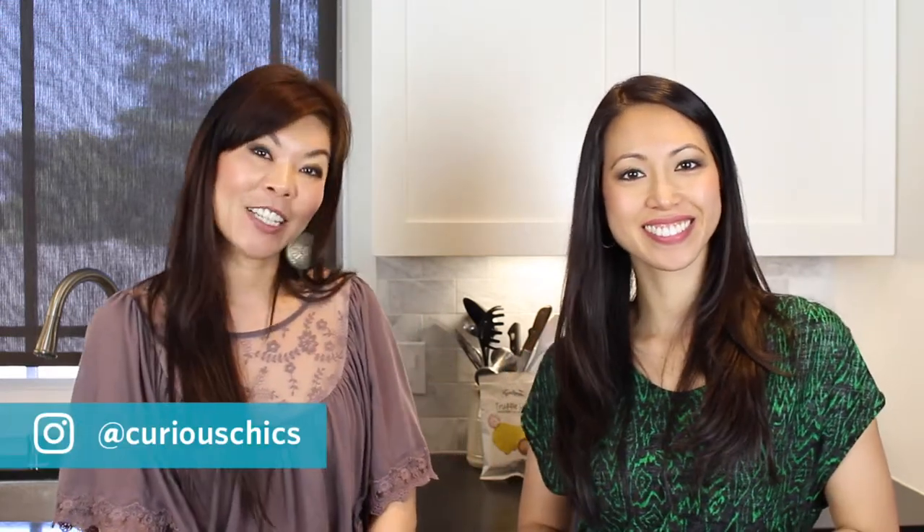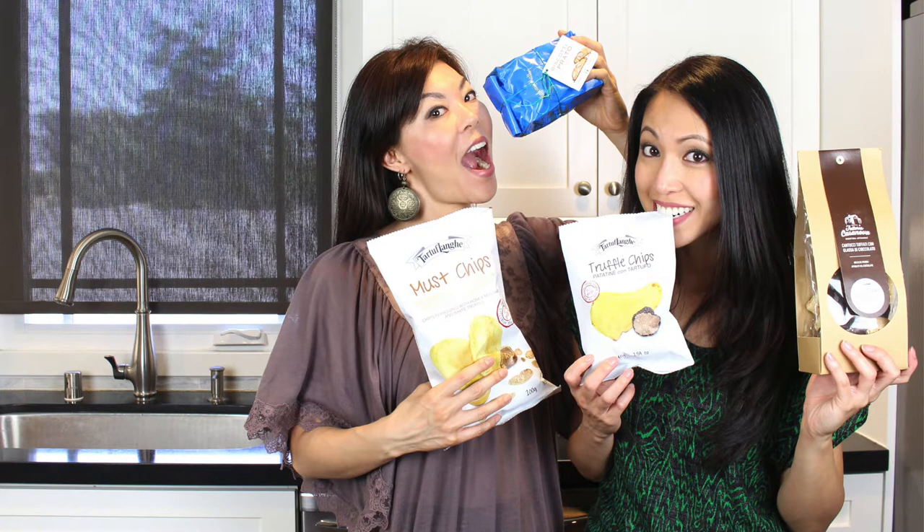Well, at least you know that you can actually pick some up because there might be an Eataly near you. Maybe you can get them on Amazon or something. Or just go to Florence — just go to Italy. So for more information on the products that we just taste tested today, you can check out the video description below. And if you like this video, give us a thumbs up, subscribe to our channel, and follow us on Instagram at CuriousChicks. We'll see you next time.